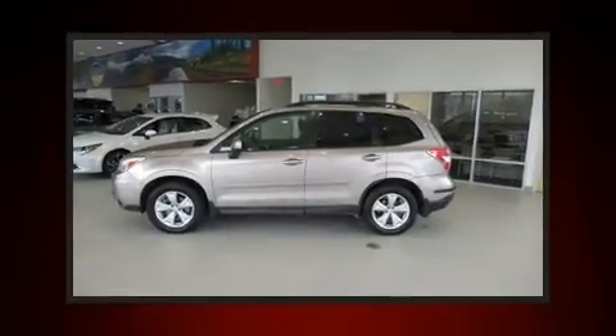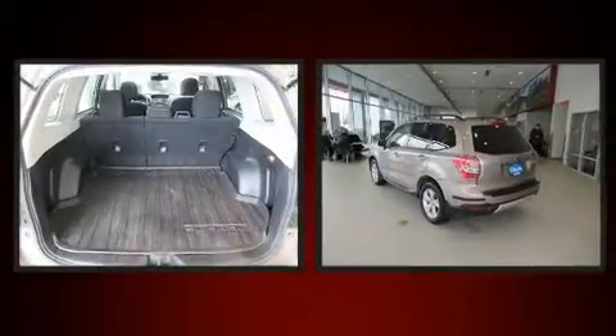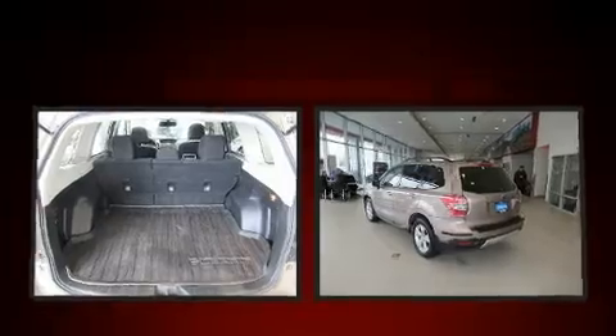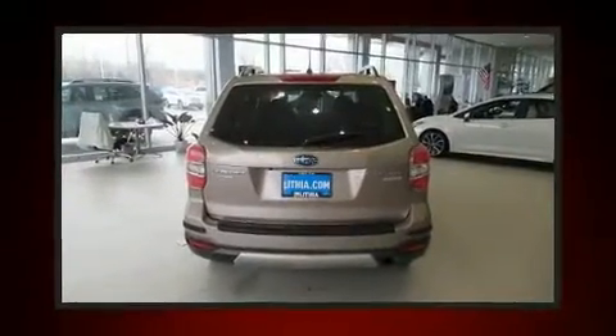Take command of the road in the 2015 Subaru Forester. Smooth gear shifts are achieved thanks to the efficient four-cylinder engine. And for added security, Dynamic Stability Control supplements the drivetrain.